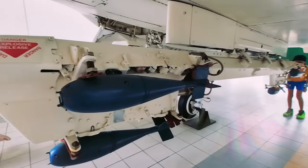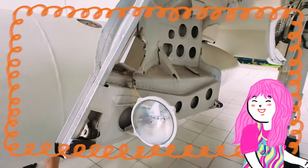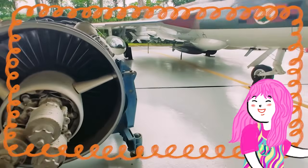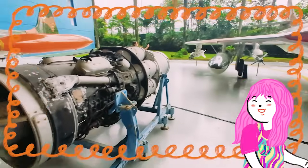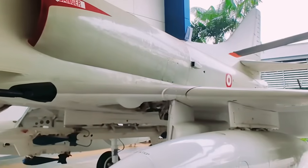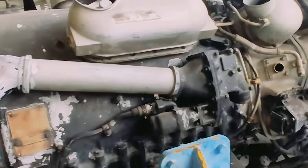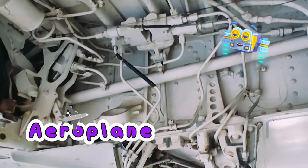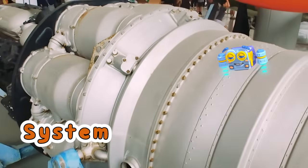Look at this! If we look underneath the plane, we can see all the wires, tubes, and machines inside! It's like the plane's secret super highway! Every single one of these parts is a little system that works together with the big systems, like the engine and the cockpit, where the pilot is sitting! So many wires! Friends, it all goes to show that a plane isn't just one big machine. It's a whole lot of small, amazing systems working together to create one giant flying machine.